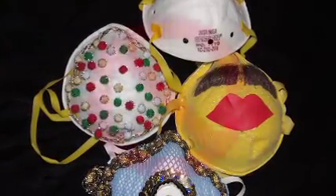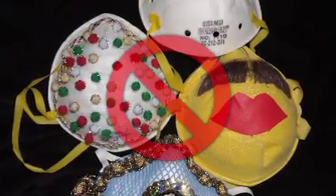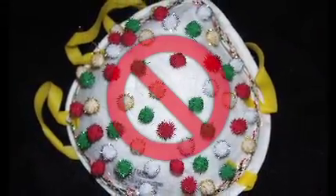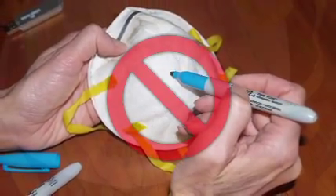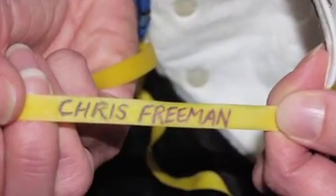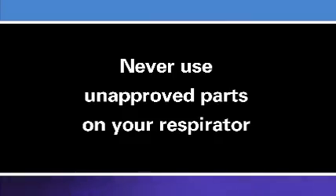You must never alter your respirator. Doing so can reduce its protective quality and expose you to the airborne hazard. Never glue or staple things to your respirator, do not write on your respirator's filter material, and never put holes in your respirator. However, it is okay to write your name on your respirator's straps. You must never use unapproved parts on your respirator.